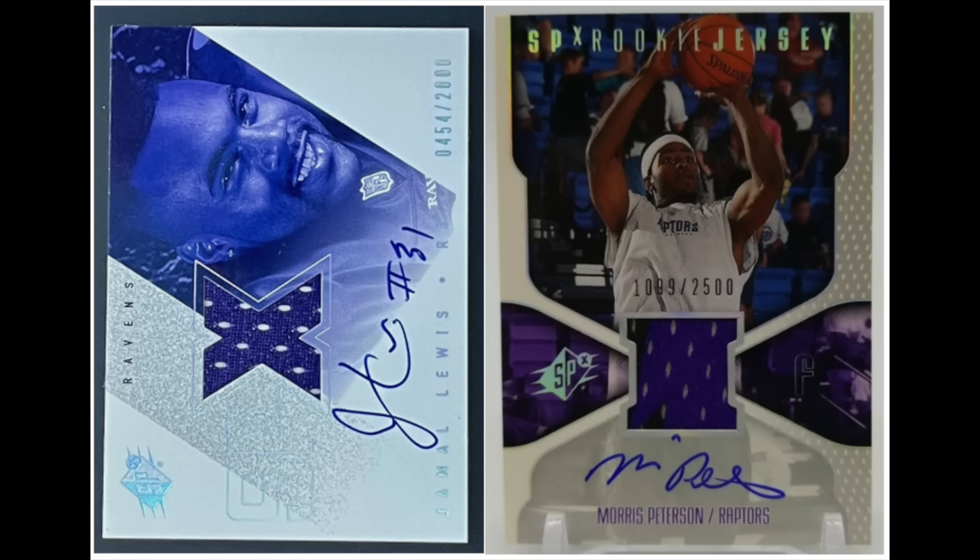When thinking about the first rookie patch auto — RPA — my first instinct was 2003 Exquisite Basketball, but it actually happened three years earlier in 2000 when Upper Deck put out rookie patch auto sets in football and basketball, with SPX being the most notable brand. An RPA is a card that features all three elements: a rookie, a patch, and an auto on the same card. In 2000 neither the football nor basketball class had notable rookies — and ironically Tom Brady's rookie is 2000, he just wasn't in any of the RPA sets — but 2000 is the first time we see the rookie patch auto.